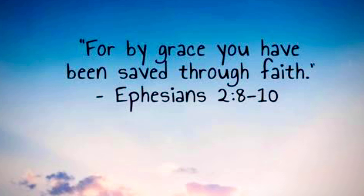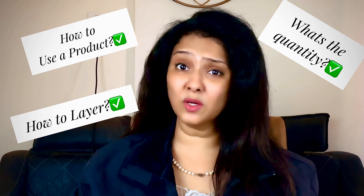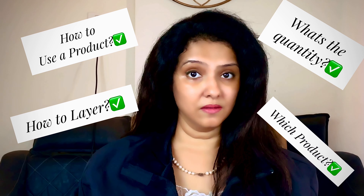Ephesians chapter 2, verses 8 to 10 tells us: 'For by his grace you have been saved through faith.' Good evening, and welcome back to our channel. My name is Beryl, and this channel is all about beauty and skincare — not the brands, but how to use them and get the benefit for your individual problems. This is the only channel where all your how-to questions are answered: how to use a product, how to layer, what quantity, which product, and how to correct any mistakes. If you're interested, go ahead and subscribe.